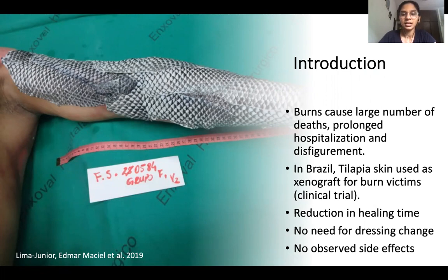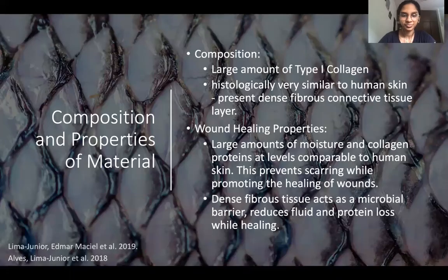The treatment is still under clinical trials but it seems like a promising method. Looking at the properties of the biomaterial, the tilapia skin, we see that it is mainly composed of collagen type 1 and the structure of the skin is very similar to human skin. It holds large amounts of moisture and collagen, which prevents scarring and promotes wound healing.